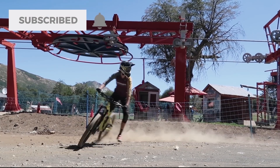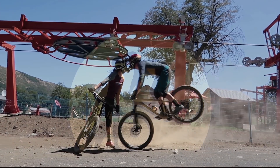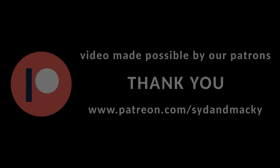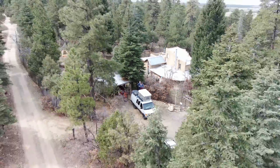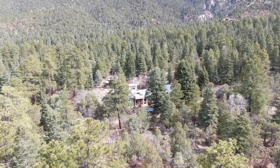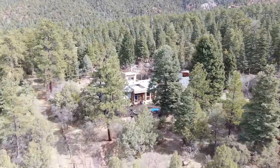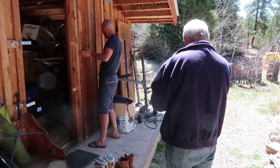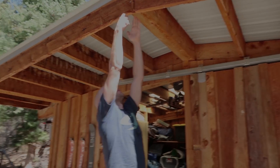Hit subscribe and join the team. For the past few weeks our van has been parked in Mackie's parents' driveway, which is where we'll stay until it's safe to get back on the road. Last week we announced our quarantine project: remodel this rodent-infested shed and turn it into our dream bike workshop. Today we'll find out if our vision is even possible.